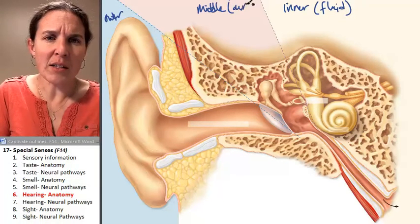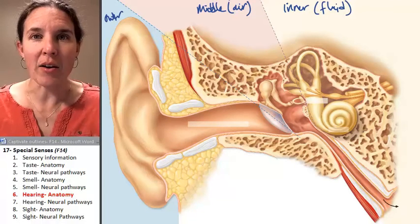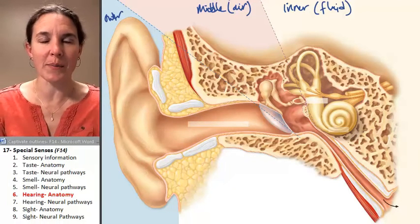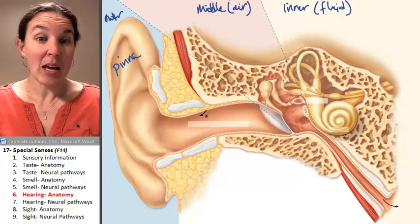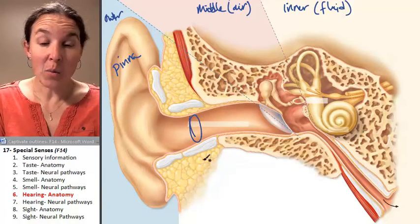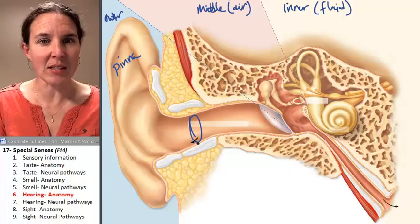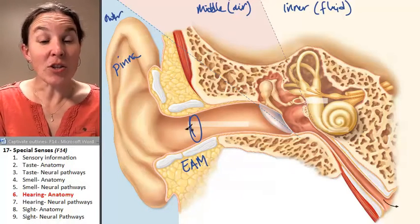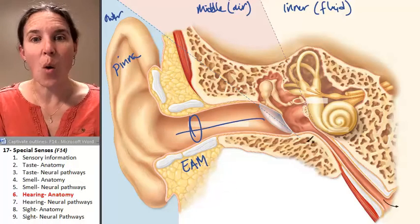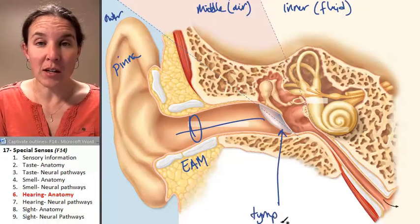The middle ear is filled with air, and the outer ear is also filled with air — unless you jump in the water. This big leaf-like thing is called the pinna. Here's your ear canal, and the technical term for that is the external auditory meatus, which travels all the way to the tympanic membrane — your eardrum. Eardrum is not good enough; we say tympanic membrane.